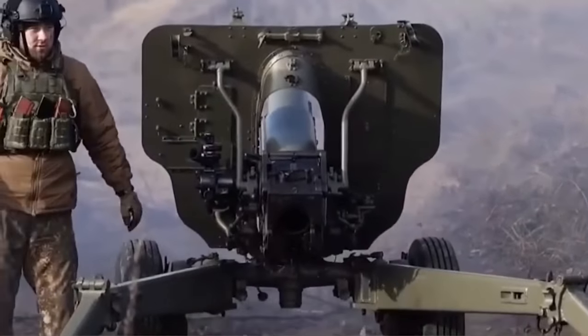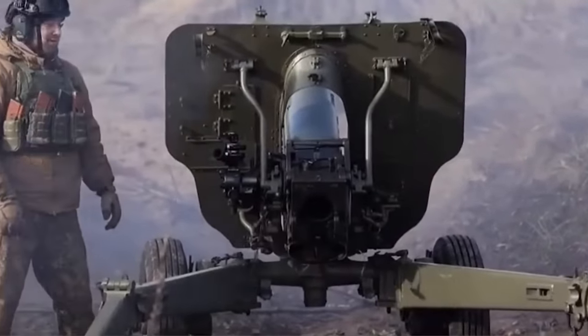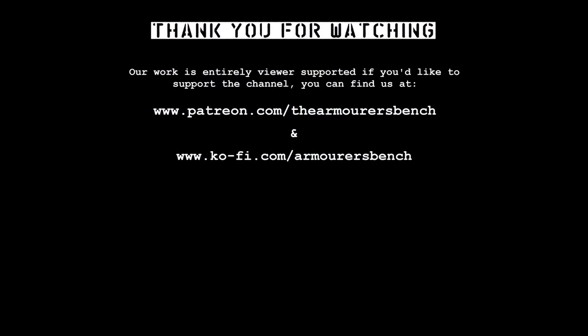In the future, we're going to do a round-up of all of the 155mm howitzers in use in Ukraine at the moment, so stay tuned for that one. Please don't forget to like, comment, share, and subscribe. Please consider supporting us via Patreon or YouTube memberships. Check out armorersbench.com for more information and the accompanying article for this video.